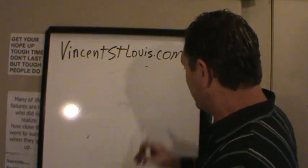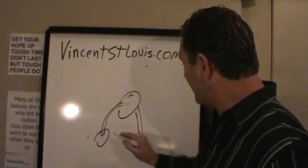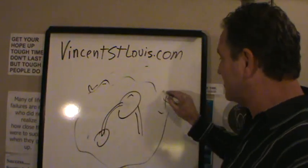My problem — and a lot of people's problem — is I was like an ostrich with my head in the sand. I was out here as this big ostrich with my head in the sand. Why? Because I was scared of what was going on around me. There was a lot of stuff around me.